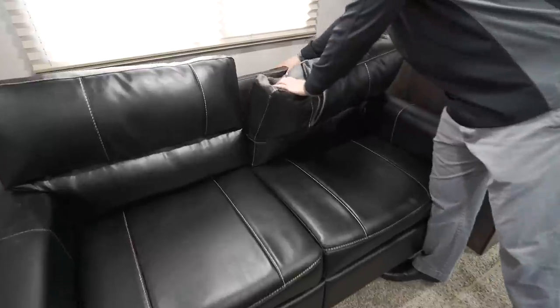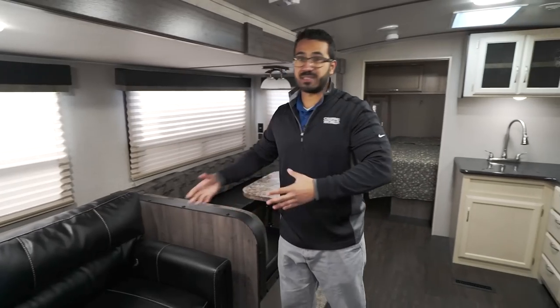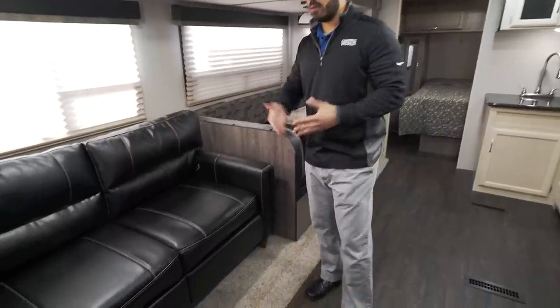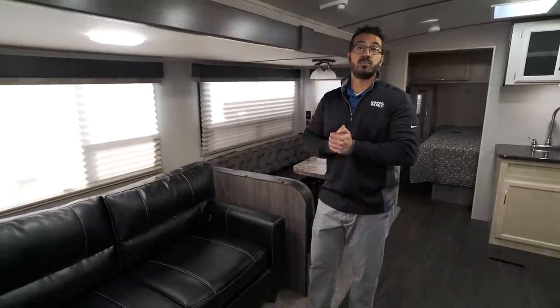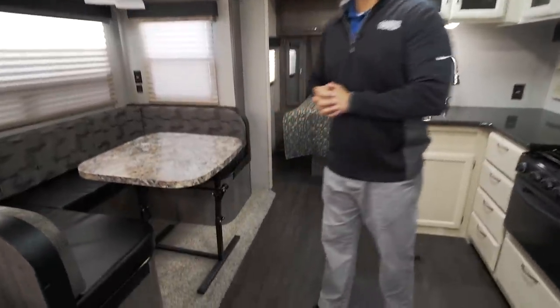The sofa is extremely comfortable both to sit on and sleep on — it's a tri-fold sofa with a nice thick cushion. Unlike a traditional pullout, there's no bar in the middle of the back and no air mattress to deflate. Guests will be happy sleeping here. On both sides of the slide you have electrical outlets and dual USB ports, great for charging kids' devices on a rainy day.